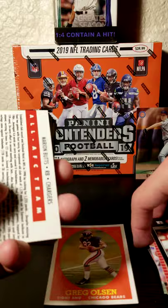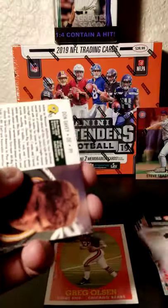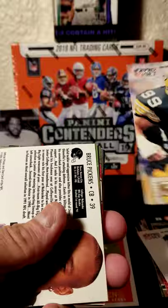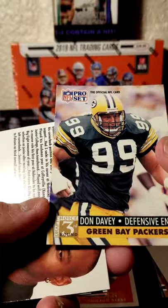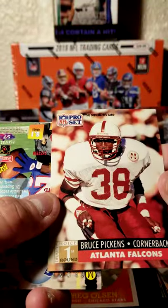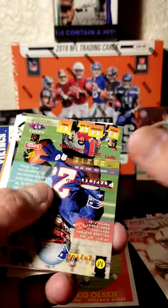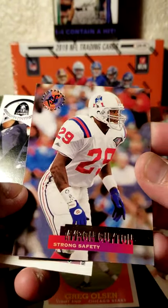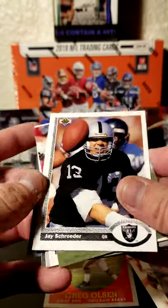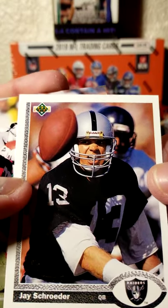It's going to be a Bears box. Got a Marion Butts here, running back for the Chargers. We've got a Don Davey here with the Packers — defensive end, draft choice card. Bruce Pickens, cornerback for the Atlanta Falcons, draft pick card there as well. We have a Myron Guyton, strong safety for the Patriots. Jay Schrader there with the Raiders, looking very intense or worried.